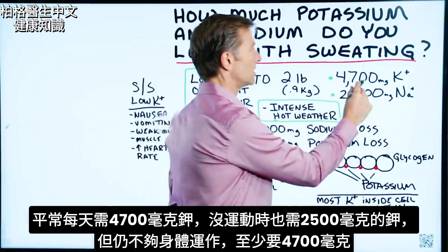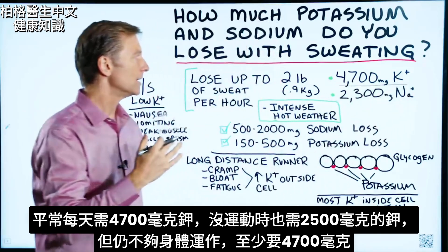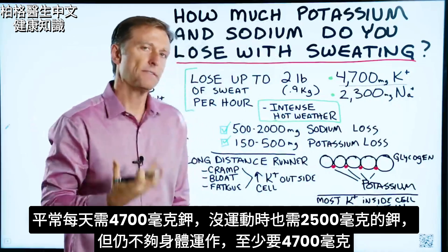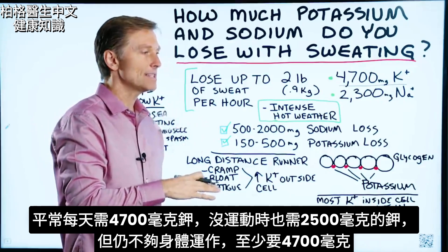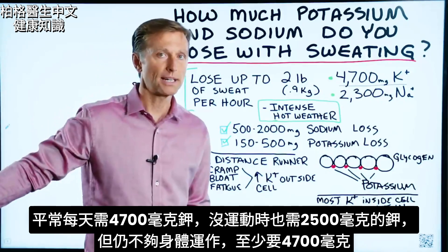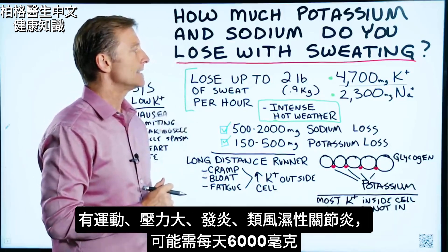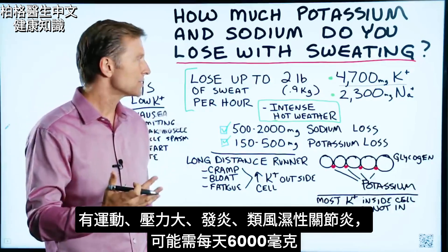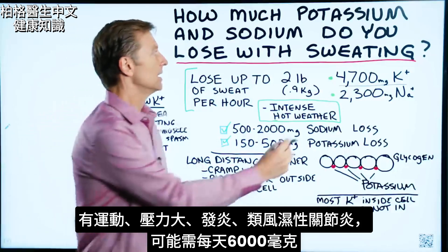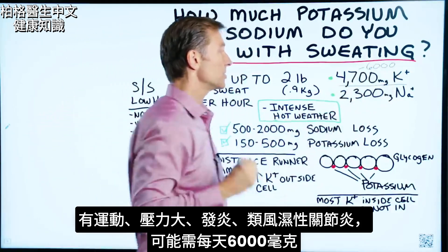Normally, we need about 4,700 milligrams of potassium every single day. You can get by with about 2,500 milligrams if you're not exercising, but that's not completing all the functions in the body — you actually need at least 4,700. And if you're exercising and you're stressed, or you have inflammation or other problems like rheumatoid arthritis, this number could probably go up to 6,000 milligrams per day.